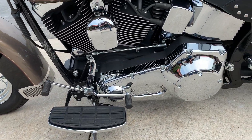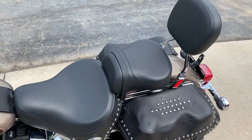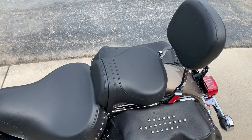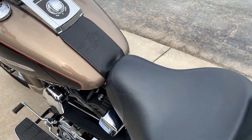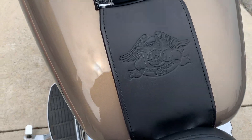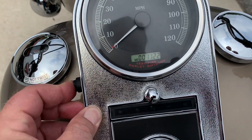Footboards with heel-toe shifter. Big comfortable rider seat with a passenger pillion and sissy bars. Leather studded bags. Got the hog trim on the tank, and you just won't believe this.